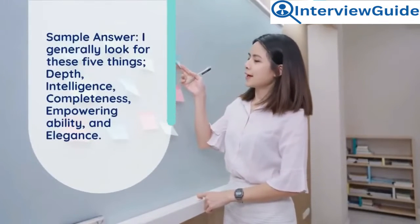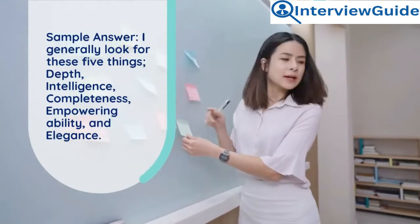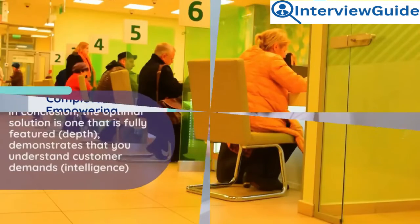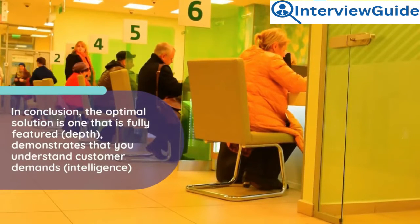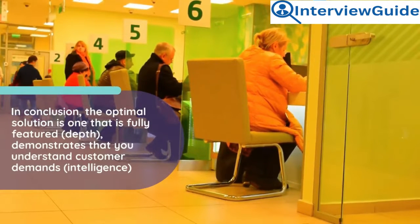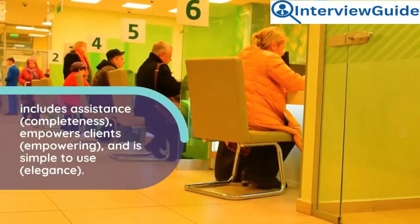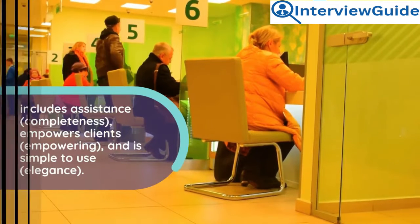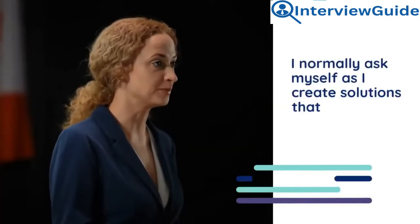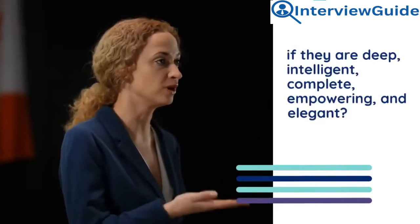Sample answer: I generally look for these five things: depth, intelligence, completeness, empowering ability, and elegance. The optimal solution is one that is fully featured. Depth demonstrates that you understand customer demands; intelligence includes assistance; completeness empowers clients; empowering means the solution is simple to use; and elegance ties it all together. I normally ask myself as I create solutions whether they are deep, intelligent, complete, empowering, and elegant.